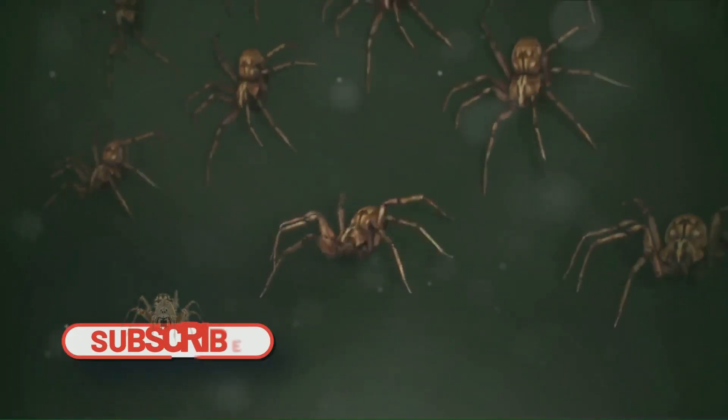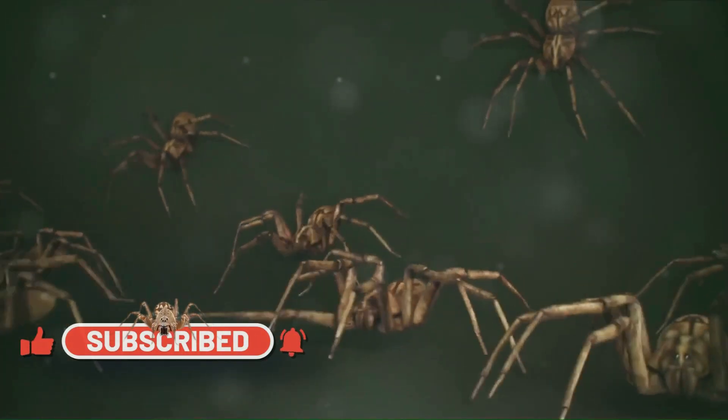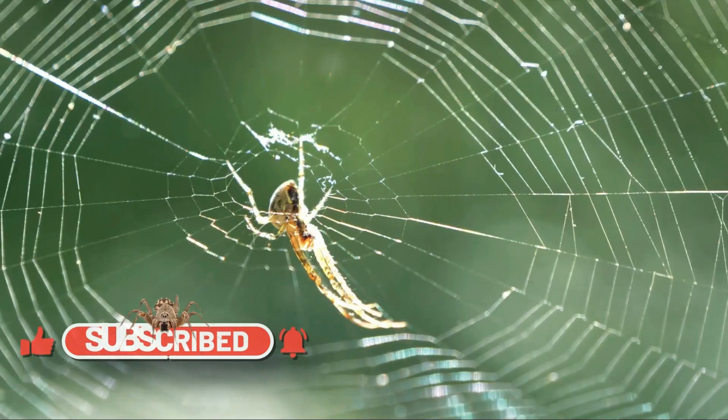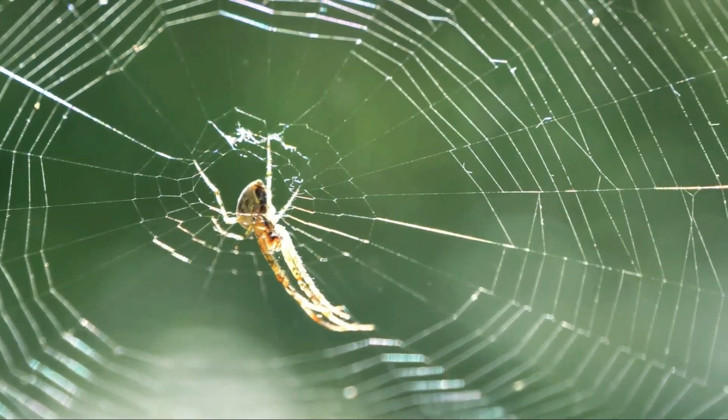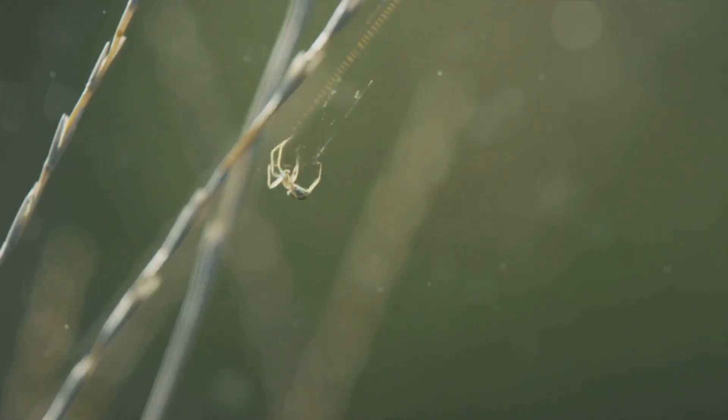Spiders — those eight-legged creatures that often inspire a shiver down the spine — are much more than meets the eye. They're a testament to the marvels of evolution, exhibiting an array of abilities that make them some of the most intriguing creatures on the planet.